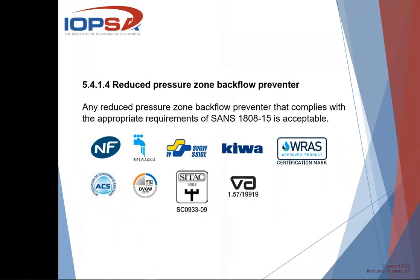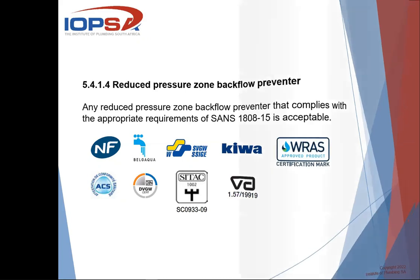At the moment in South Africa, SABS cannot test. They're busy setting up, so maybe by the end of the year they'll be up and running. In the meantime, all those codes at the bottom that you see there are the ones that are acceptable, because SANS 188 Part 15 has been aligned to the EU standards which are applied in all these cases.